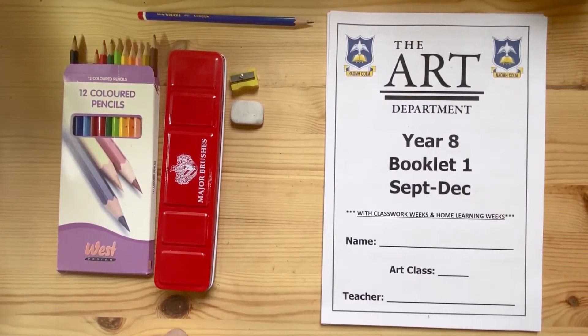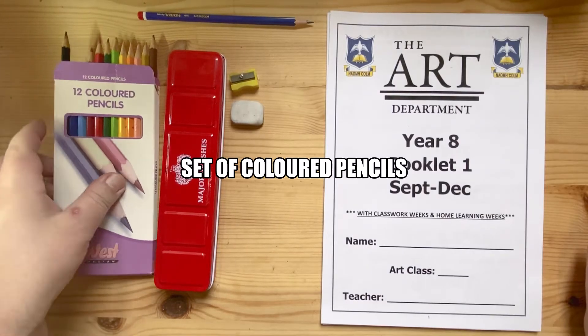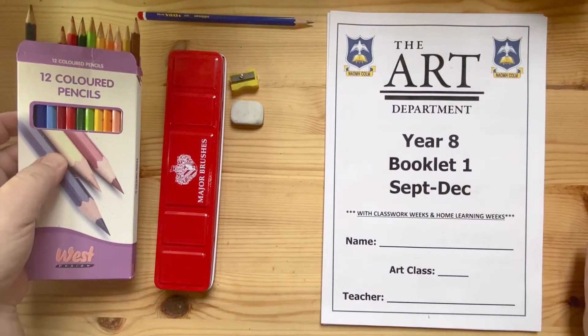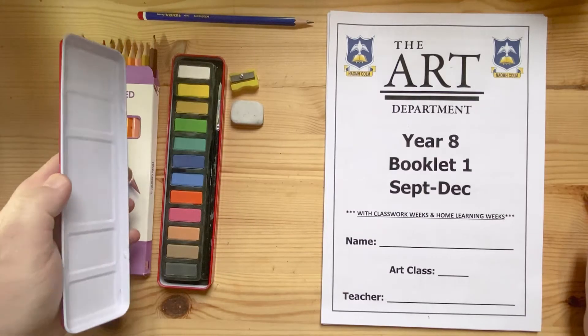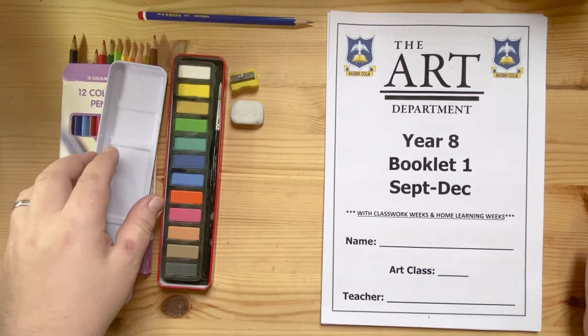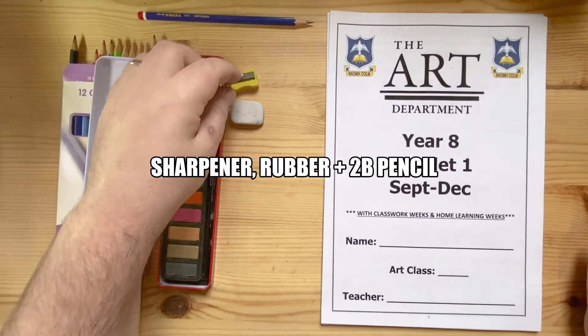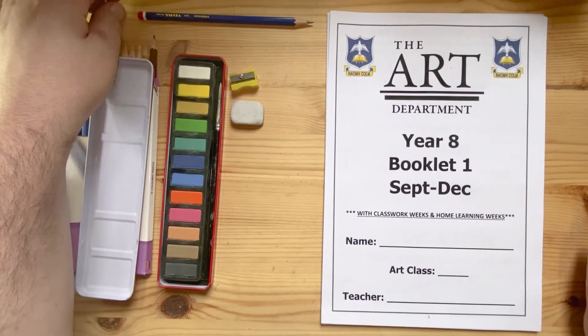Just to start, there are certain things we'll be giving you this year. The first is a little set of coloured pencils for yourself. You'll also get a little set of paints, as you can see, with a range of different colours and a little paint brush inside it. You'll also be given a sharpener, a rubber, and a 2B pencil to start you off.